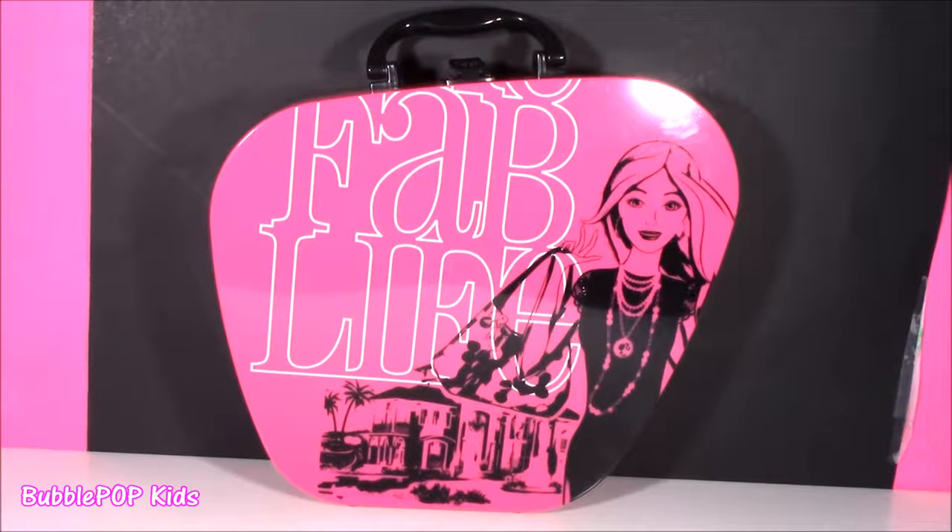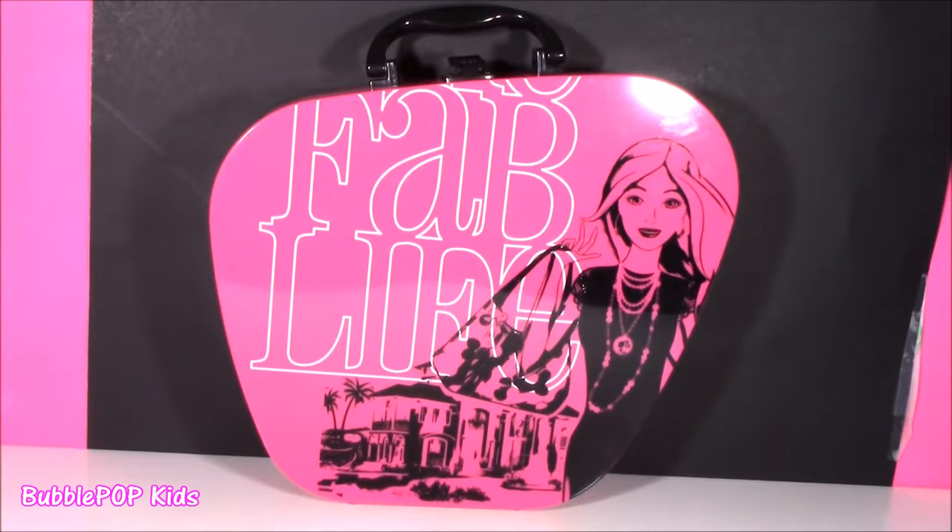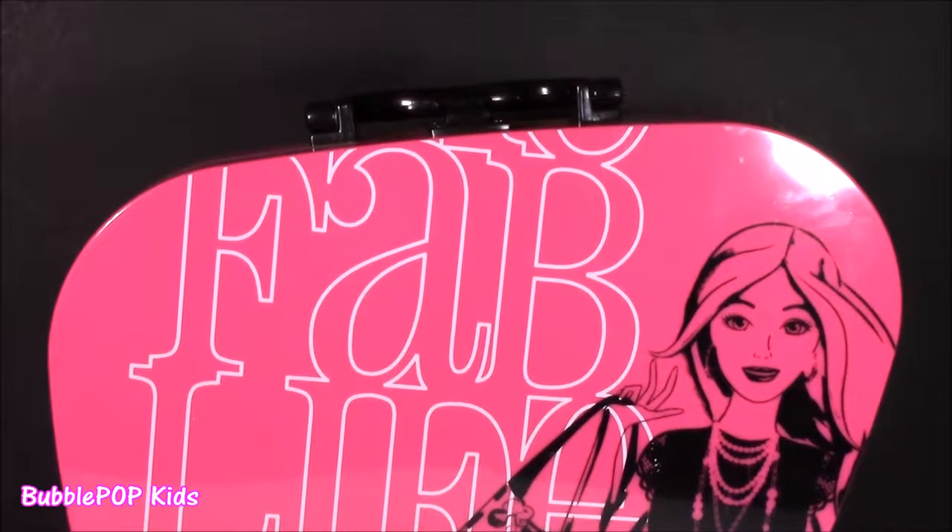Hey guys, Bubble Pop Kids here. Hope you're in the mood for a little Barbie beauty. We have the jet setting makeup case. Here we go, jumping right on into it.